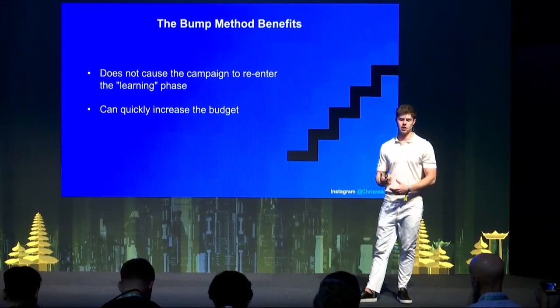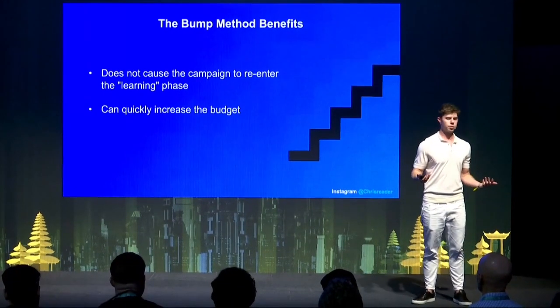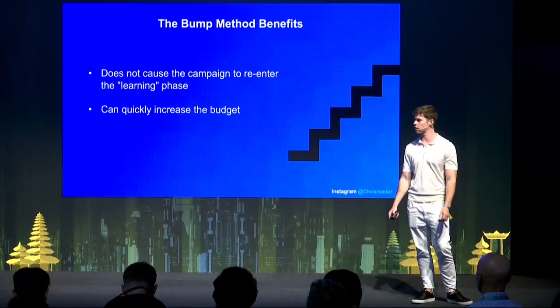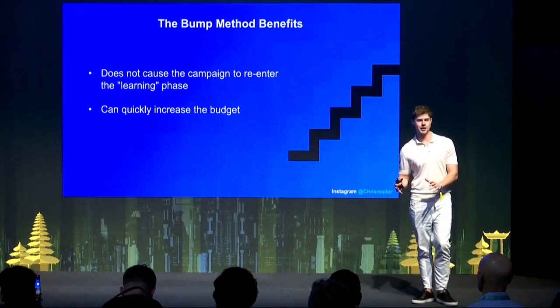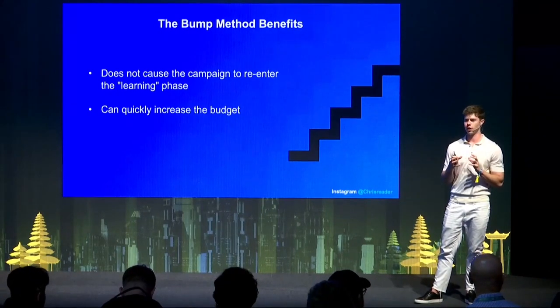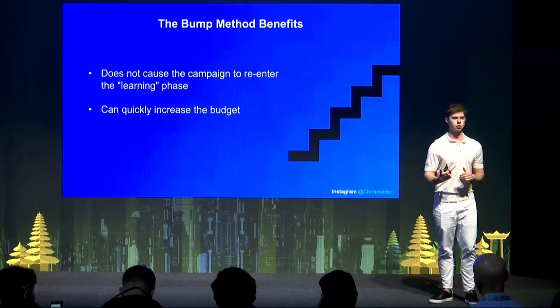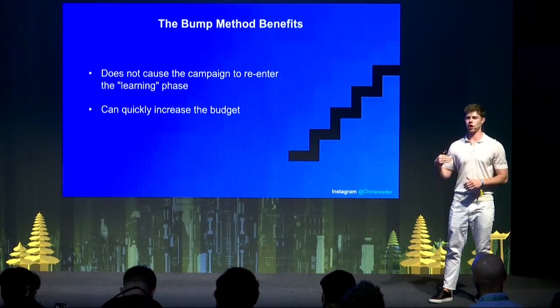The benefit of the bump method is that the campaign doesn't re-enter the learning phase, meaning your campaign can run way smoother as you're scaling and allows you to increase the budget really fast. The whole thing relies on the actual YouTube video — if the video is really good through following the key script components and the evolution method, that's where you find something you can really scale. If you try to scale something that isn't a winner, you're going to struggle with ROI issues.